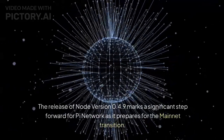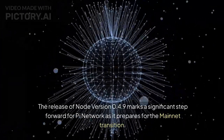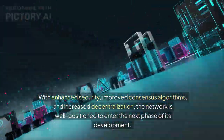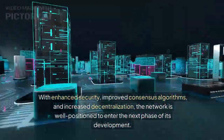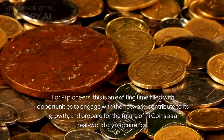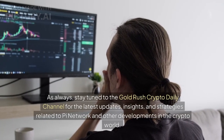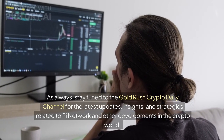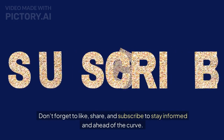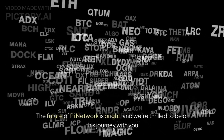The release of Node version 0.4.9 marks a significant step forward for Pi Network as it prepares for the mainnet transition. With enhanced security, improved consensus algorithms, and increased decentralization, the network is well-positioned to enter the next phase of its development. Stay tuned to the Gold Rush Crypto Daily channel for the latest updates and insights. Don't forget to like, share, and subscribe — the future of Pi Network is bright, and we're thrilled to be on this journey with you.